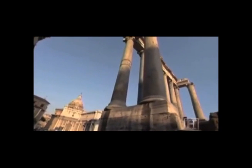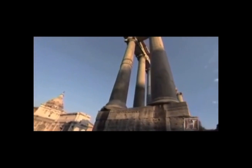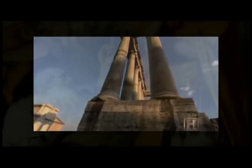Engineers also used the sewer's underground pipeline to drain the marshland between Rome's hilltop villages. There they built the Forum, ancient Rome's downtown district.